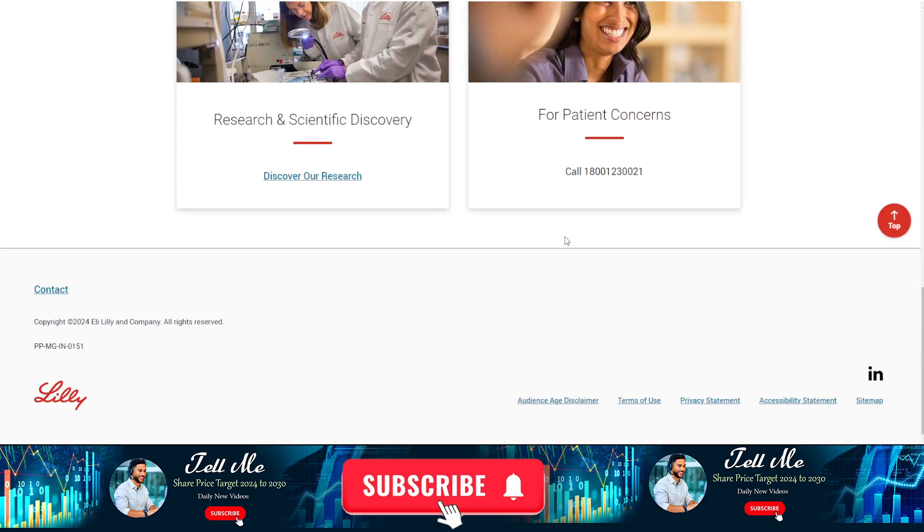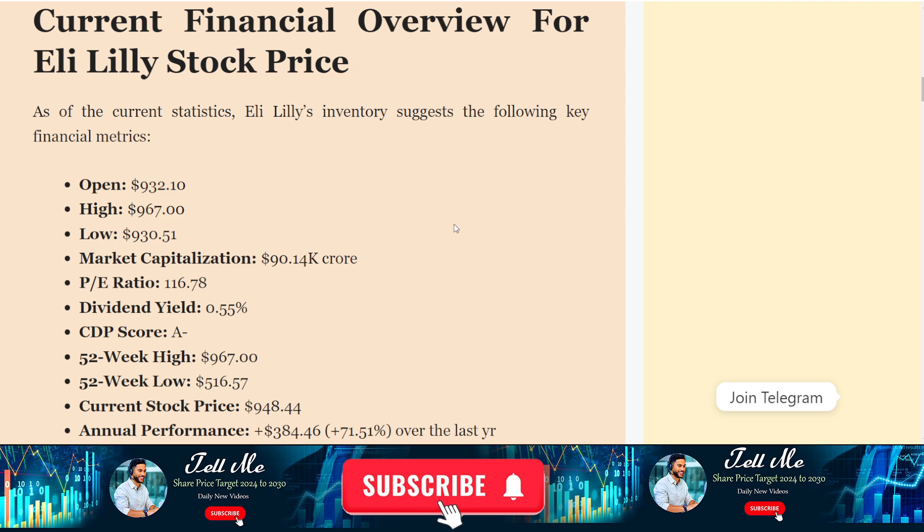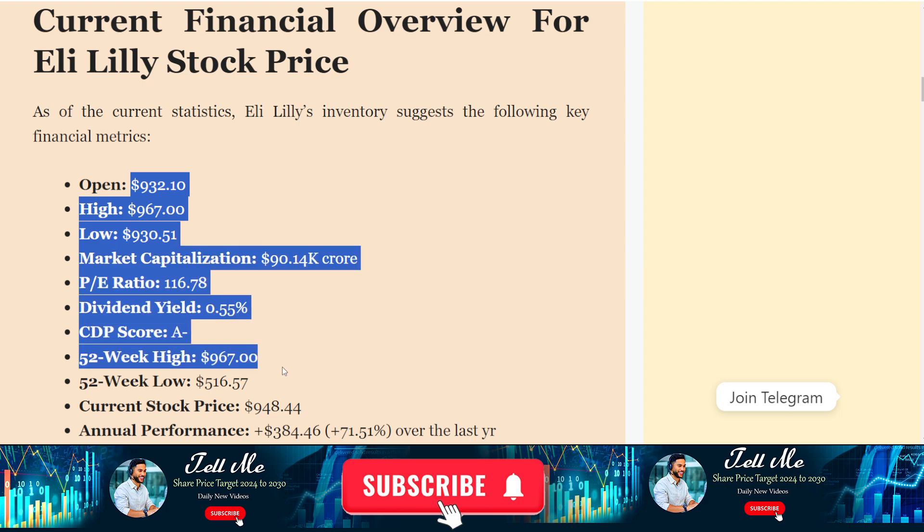First of all, as you know, this company is a pharmaceutical brand. If we talk about the current stock price, as you can see, this is the current stock price and this is the highest price right now. We can talk about the fundamentals of this company — as you can see, these are the fundamentals, but these fundamentals may change from time to time. Our target is to find what is the price prediction for this company.